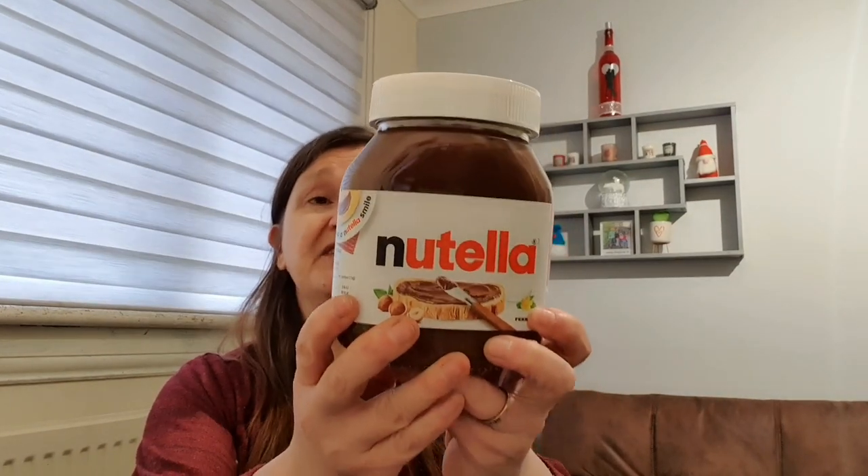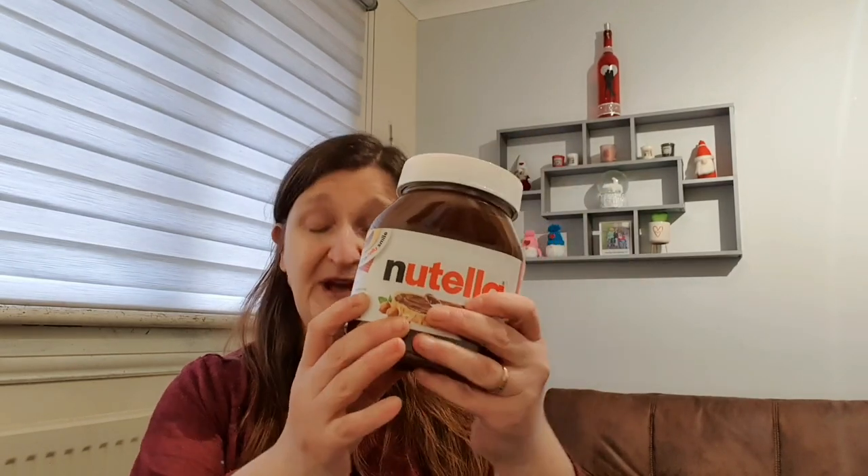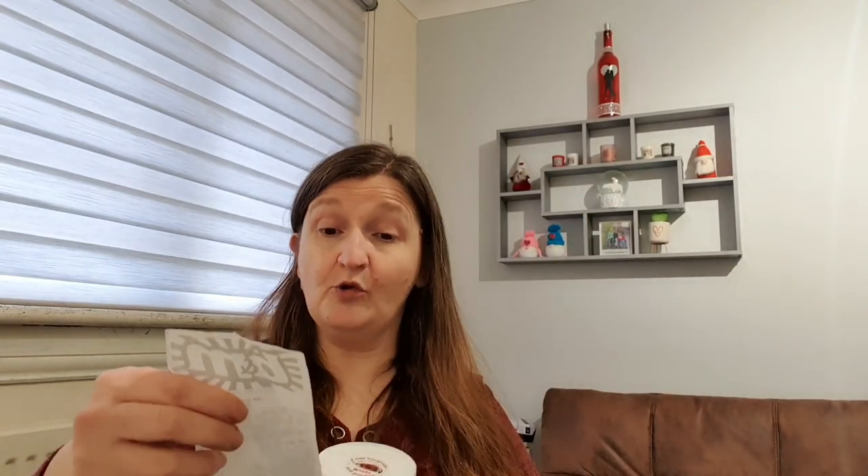We were needing more chocolate spread so I picked up the large Nutella - it's a 630g jar and that was £3.99. Brooke loves it. I have to admit I do quite like just a wee spoonful - I'm not keen on it on toast, just a wee spoonful at a time. It's 80 calories for a 15g portion, so it's not too bad if you want a wee chocolate fix.